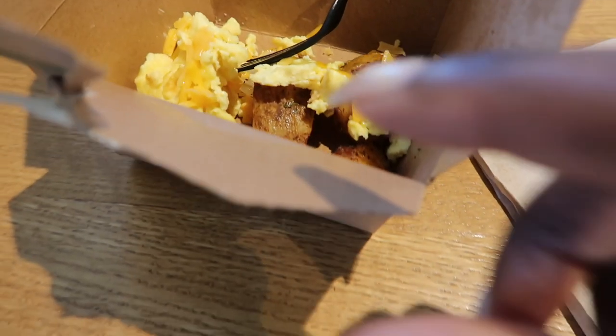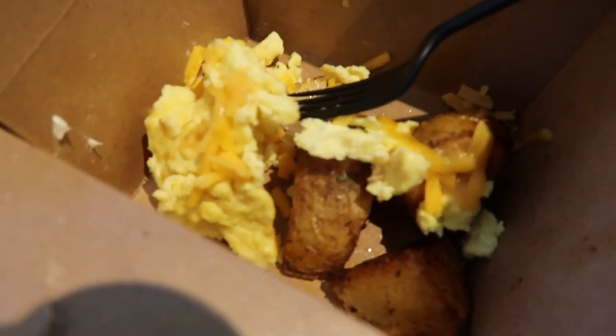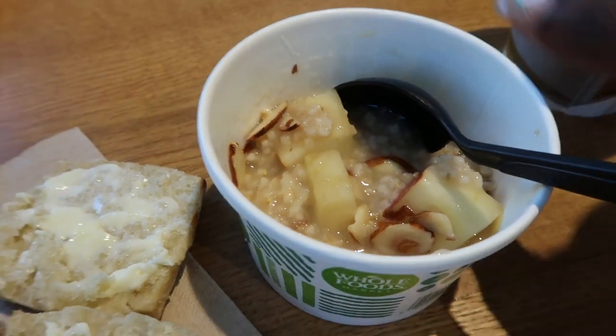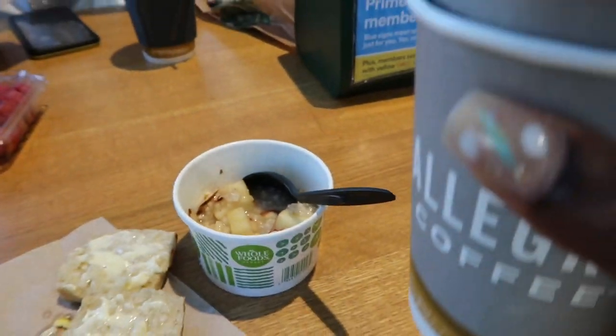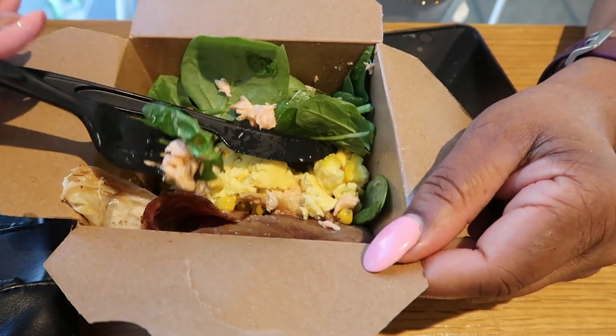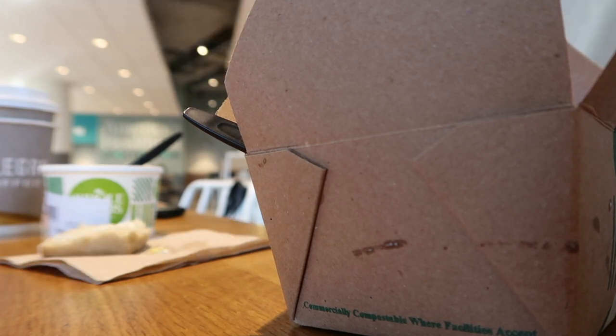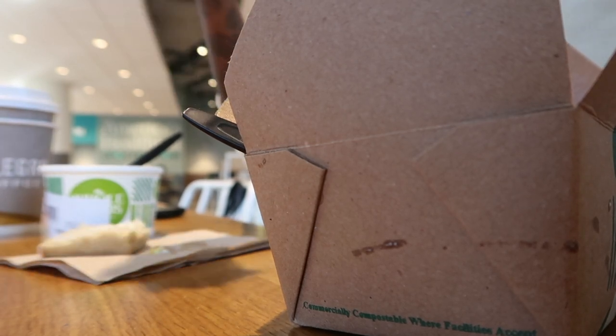Got some breakfast from Whole Foods — scrambled eggs and potatoes, a biscuit, some oats, and a coffee. Protein-rich with raspberries.